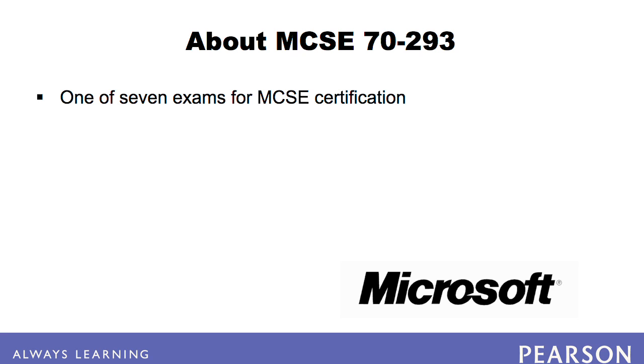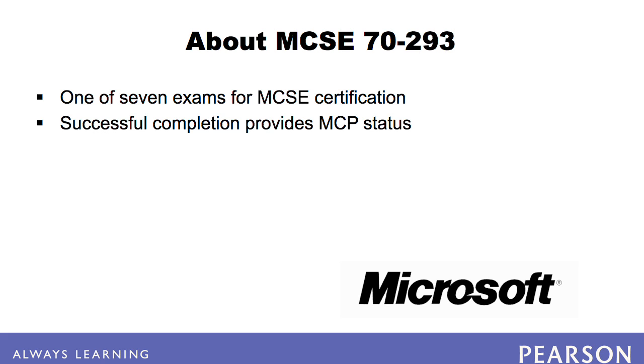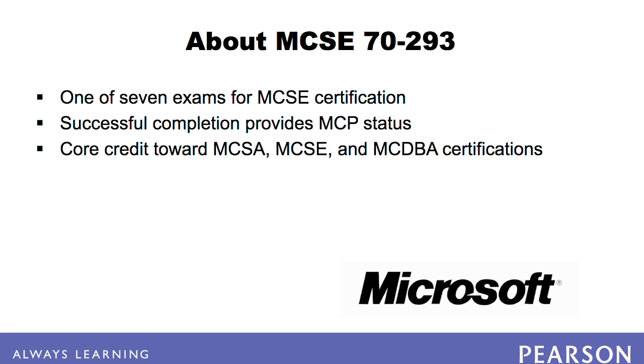The 7293 is a core exam that counts toward one of the four networking system exams that must be taken for MCSE certification. Completing this exam provides Microsoft Certified Professional status. It also counts as core credit toward other certifications, namely the Microsoft Certified Systems Administrator on Windows Server 2003, the Microsoft Certified Systems Engineer on Windows Server 2003, and the Microsoft Certified Database Administrator on Microsoft SQL Server 2000.